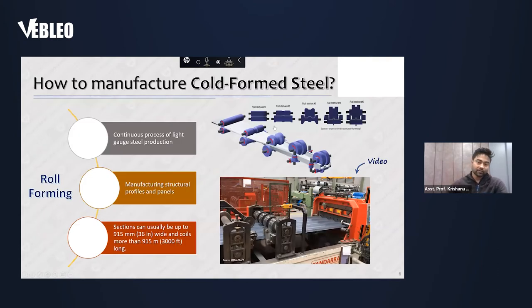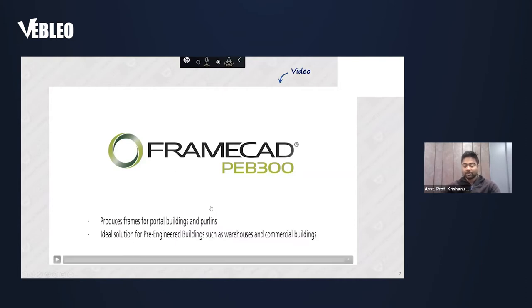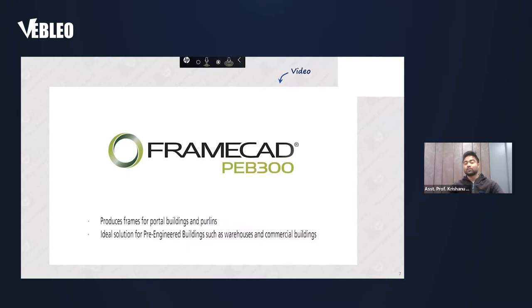In roll forming, you have the flat coil and different rollers. Based on the required cross-section — say a channel section — you use different combinations of rollers to roll the coil into the desired cross-section. Frame CAD is a company in New Zealand that manufactures roll-forming machines and writes the software and packages for those, including a software called Frame CAD Structure, which is mostly used in New Zealand for design. I will extensively talk about design principles, guidelines for structural designers, and how environmental sustainability and energy efficiency concepts are taken into account for designing cold-formed steel members.